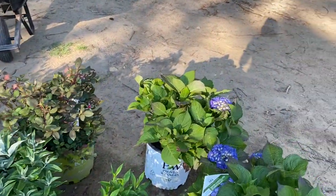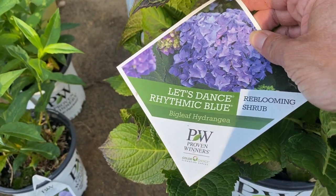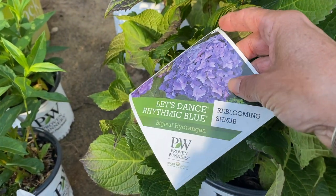I also bought two of these — I would have bought more but they only had two, so I bought both of them. This is called the Let's Dance Rhythmic Blue Big Leaf Hydrangea by Proven Winners.